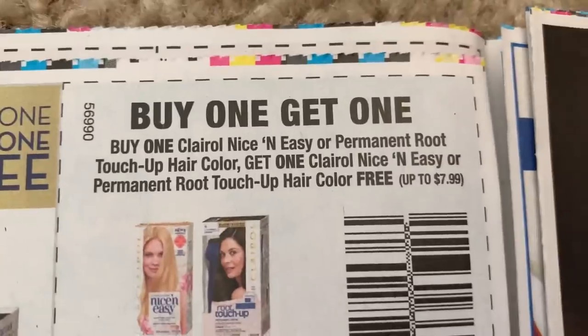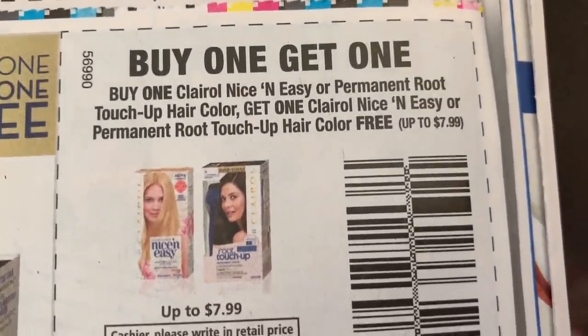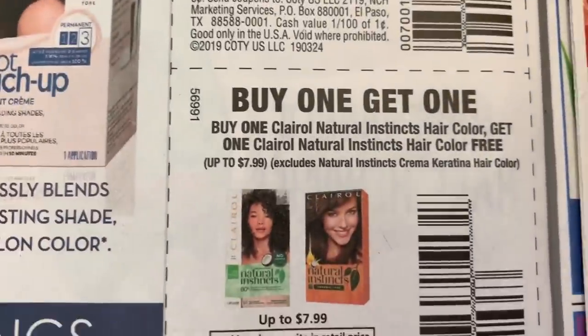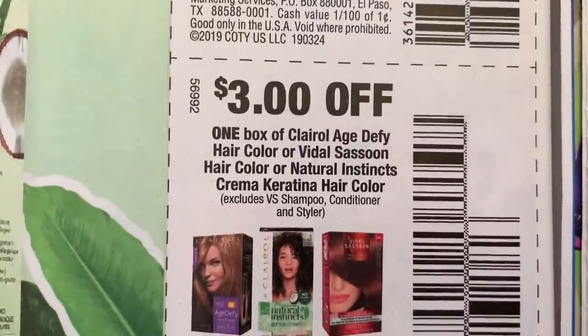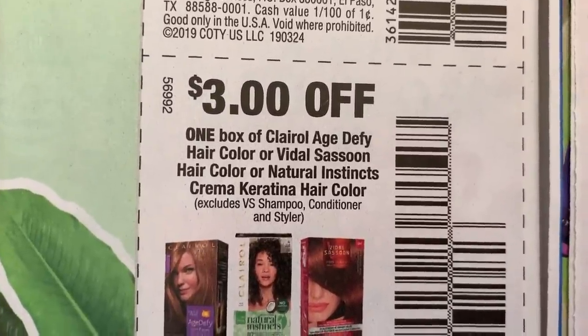We do have the BOGO Clairol. Probably the best deal to do this is Walmart because Walmart does have a couple of $5 off two rebates on Clairol — only at Walmart, not at CVS. So if you thought it was at CVS, open up your Ibotta app and double check. Mine is only valid at Walmart.